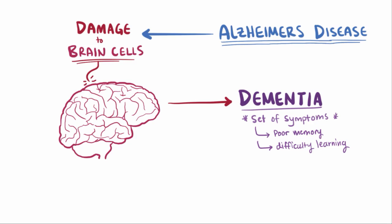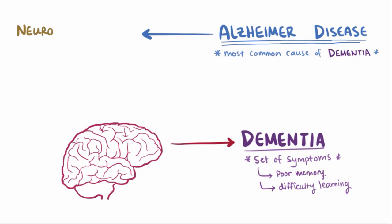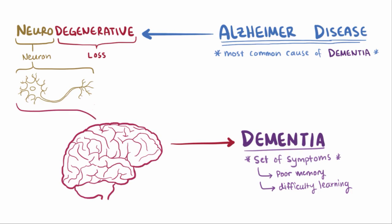Alzheimer's disease is the most common cause of dementia. It is considered a neurodegenerative disease, meaning it causes the degeneration or loss of neurons in the brain, particularly in the cortex. This, as you might expect, leads to the symptoms characteristic of dementia.